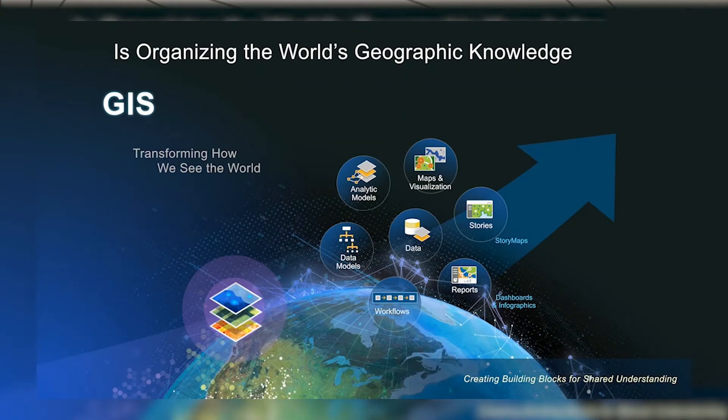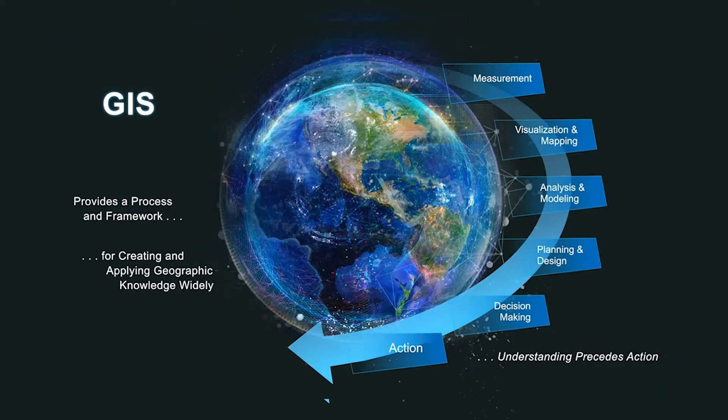This is where we start by using GIS to organize our world's geographic knowledge. It consolidates data and analysis, organizing them as data models, then visualizing them as maps and charts, reports, story maps, dashboards, and infographics. It creates a consolidated visual of our data that helps us see things from different perspectives and can be used to drive and organize our workflows. GIS provides us a process and a framework for not only creating and storing this knowledge, but also for applying it.